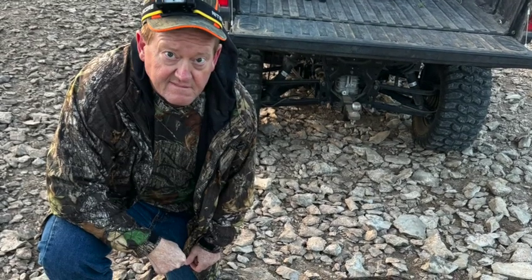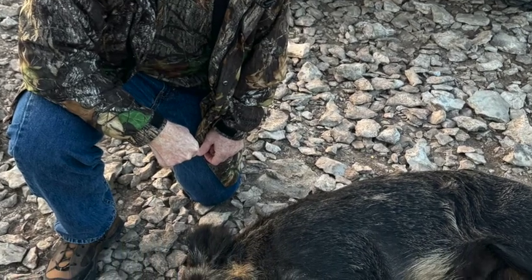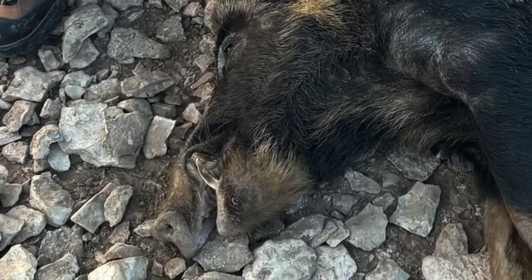A group of pigs messed up my deer hunting before sunset, so I went ahead and took this one since they ran off all the deer anyway. The picture doesn't do it justice but this pig is easily over a hundred pounds.